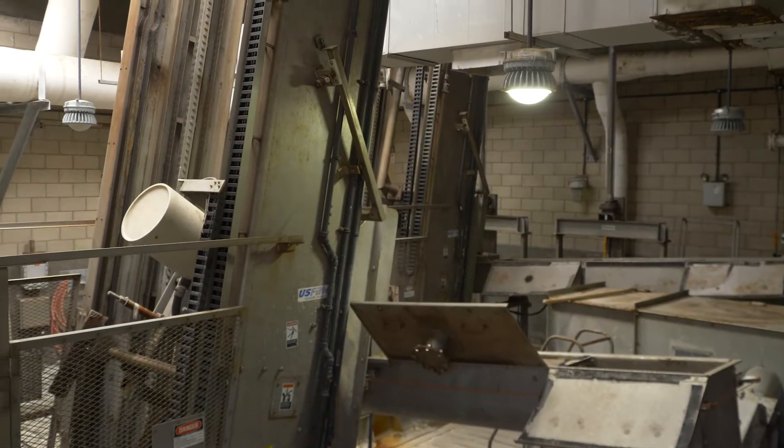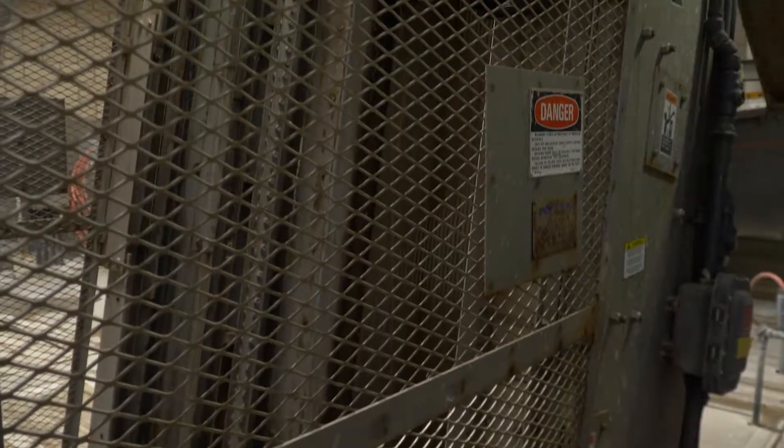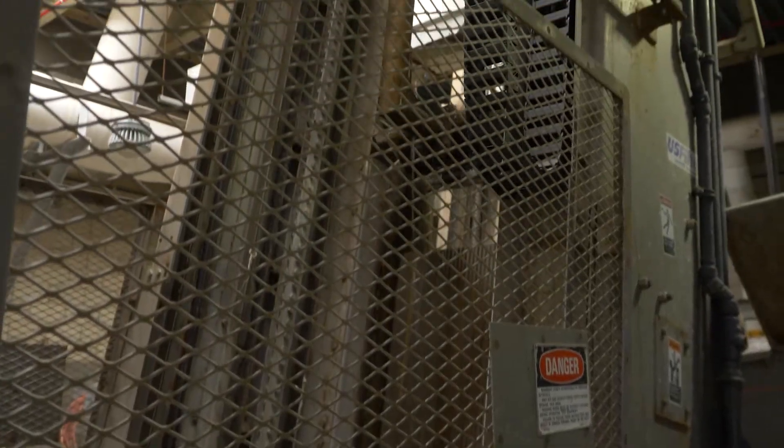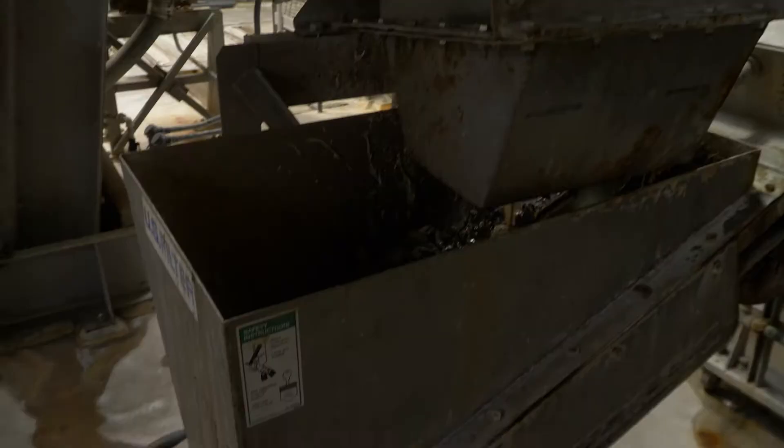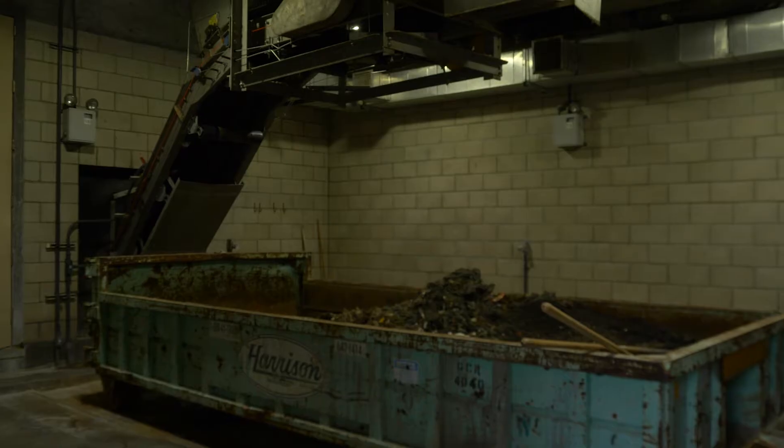This is the bar screen. The bar screen system picks up paper towels and rags, and puts them onto a conveyor belt to be hauled to a landfill. The grit and rags that are collected from the bar screen enter the grit box, which will be hauled off to a landfill for final disposal.